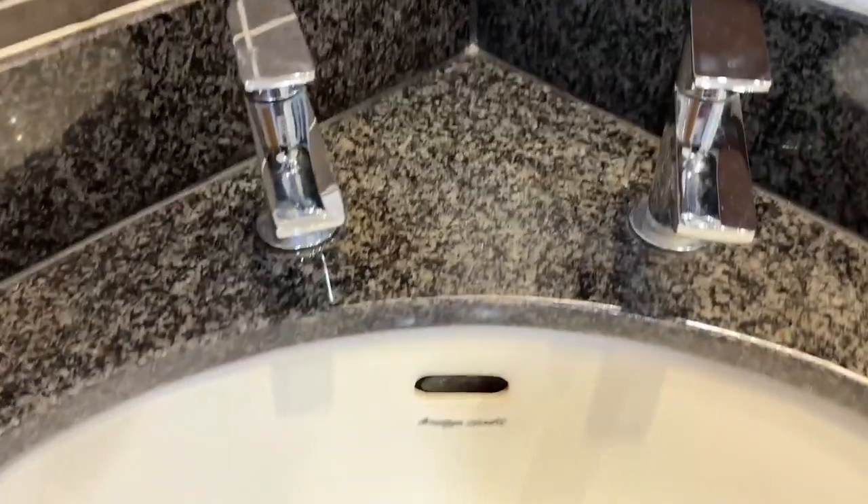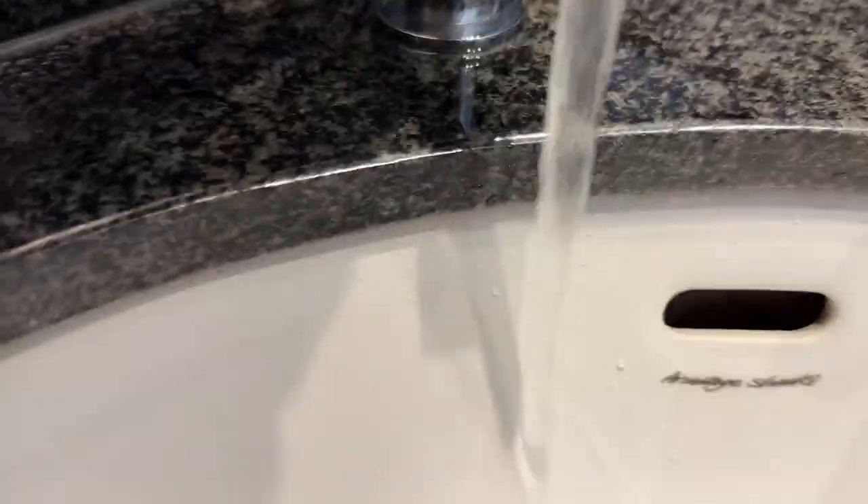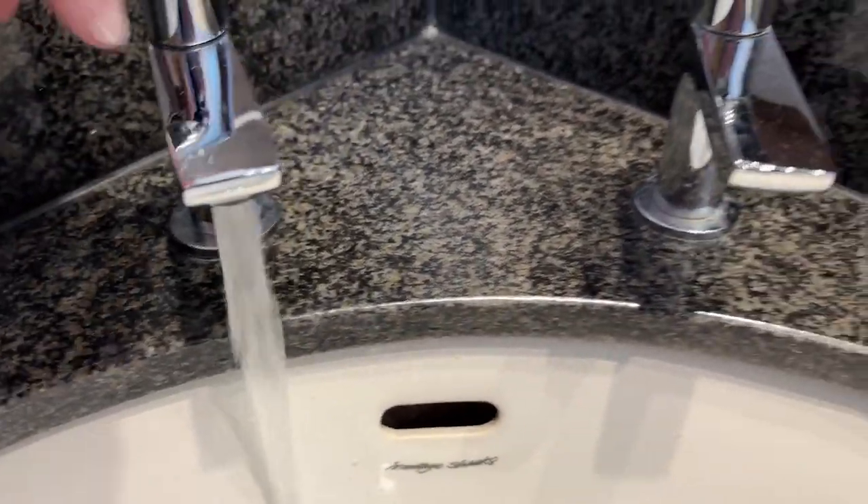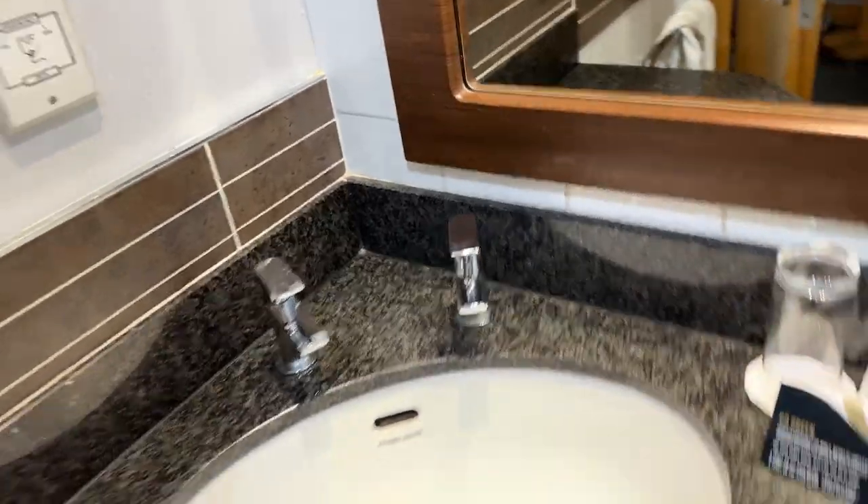There are a few little quirks in this hotel room, I have to say. This would be the most annoying — the water actually runs onto the side of the tap so it's really hard to use.